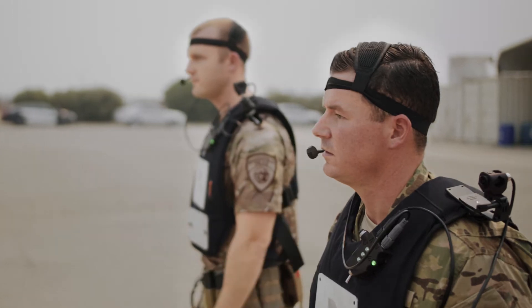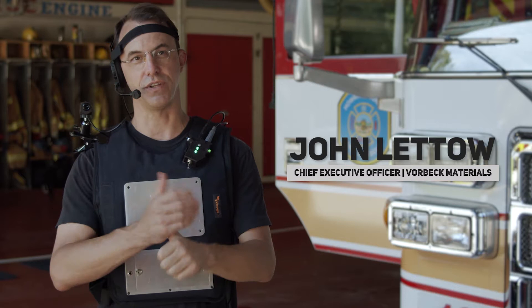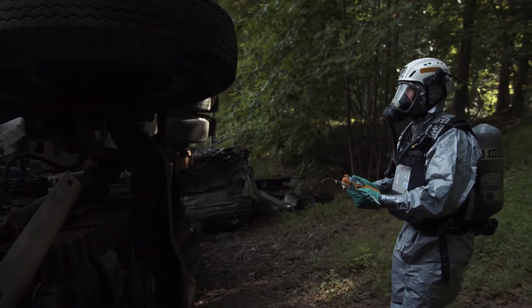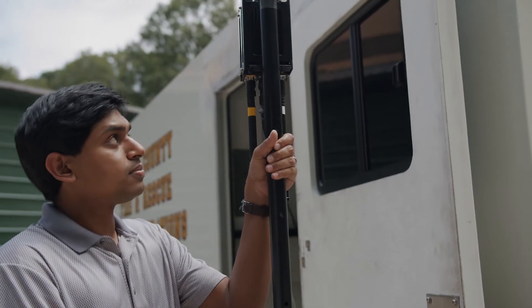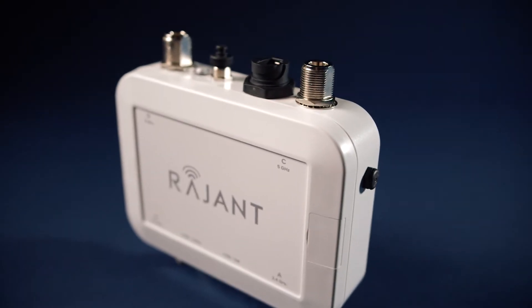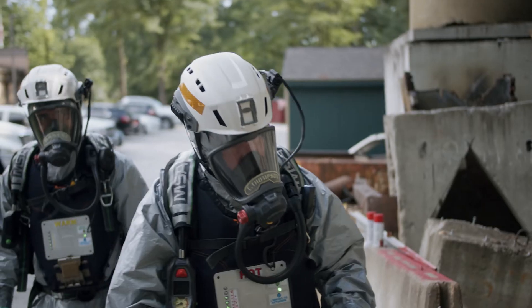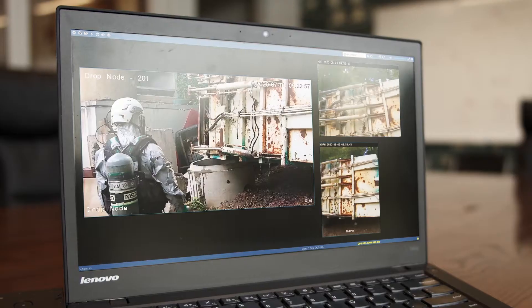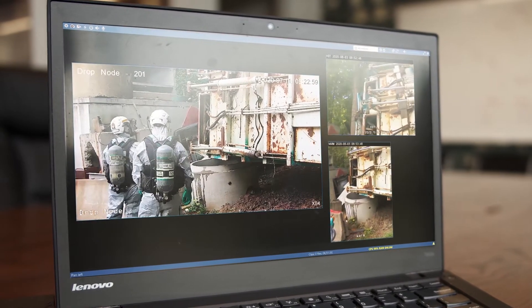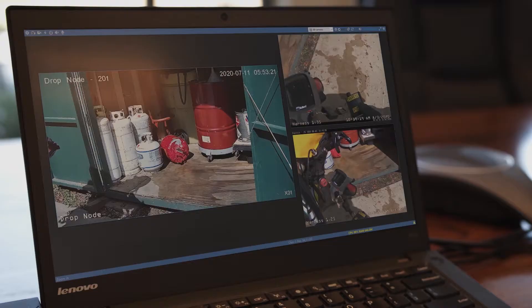The Vorbeck HD4 Vest provides live, full-motion, high-definition video, audio, and streaming data from difficult communication environments back to incident command and to every member of the team. The Vorbeck Vest has the antennas and all the ancillary electronics. We have a Ragent ES-1 radio embedded behind the main chestplate of the vest. That radio is the main communications link and handles all of the processing for the mesh network from vest to vest and with the nodes as well.